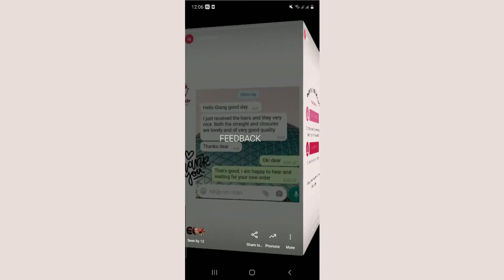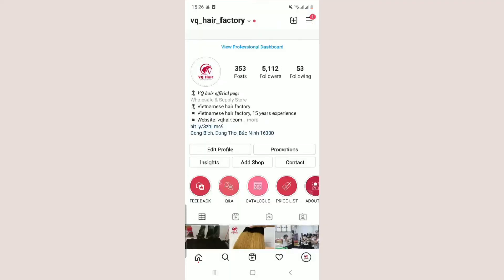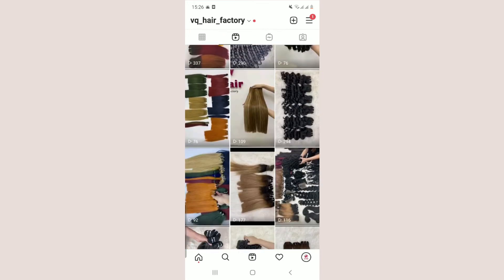Another tip is to experiment with different content types. Instagram is so much more than photos — the app has introduced many ways to share content on the platform. Mixing it up with different content types gives you the chance to reach and connect with a wider range of people, and extended reach helps you grow your Instagram followers.